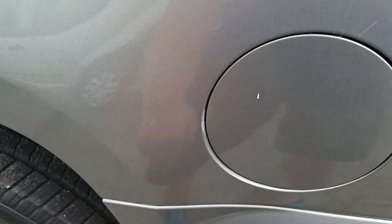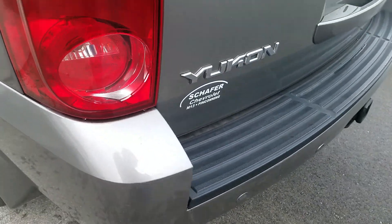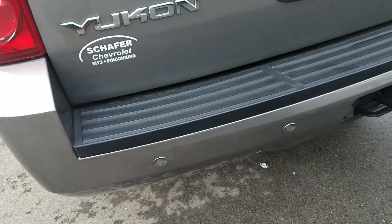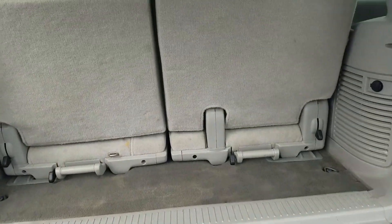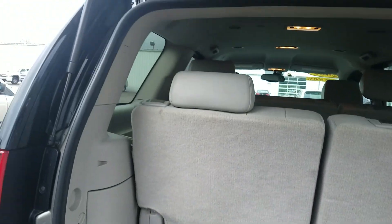It looks like the cap is scraping there a little bit, and there are a couple of scuff marks on the bumper. There are back-up sensors, and in the rear hatch area the vehicle is in good condition and has been well maintained.